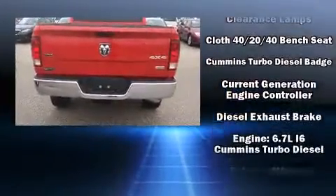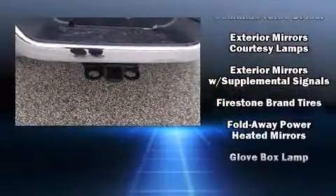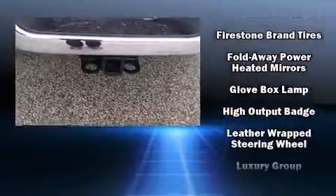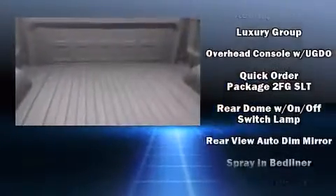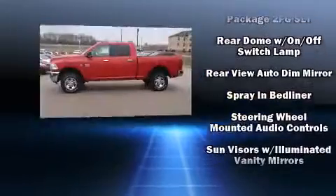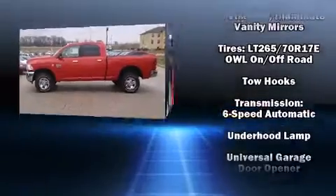Safety equipment has been integrated throughout, including dual front impact airbags, head curtain airbags, traction control, a panic alarm, and four-wheel disc brakes with ABS. With electronic stability control supplementing mechanical systems, you'll maintain precise command of the roadway.